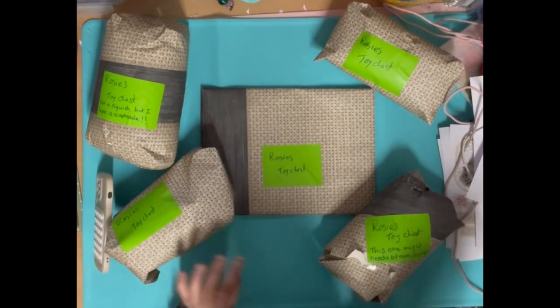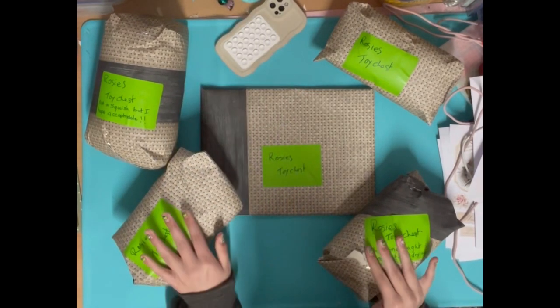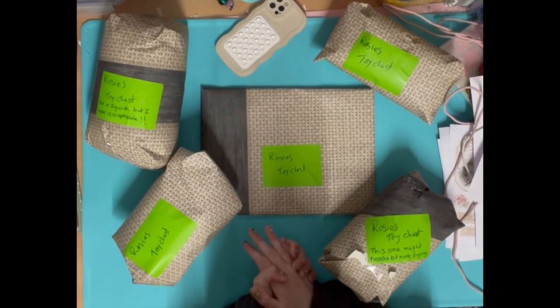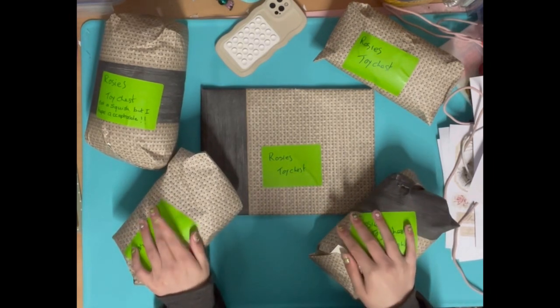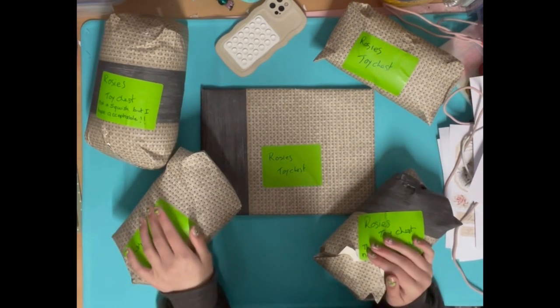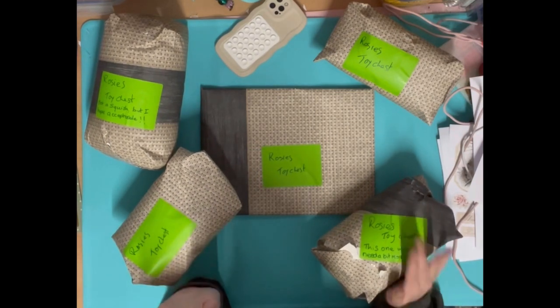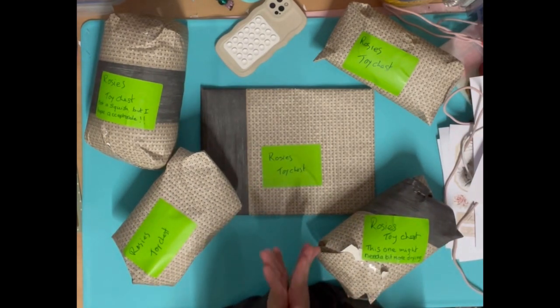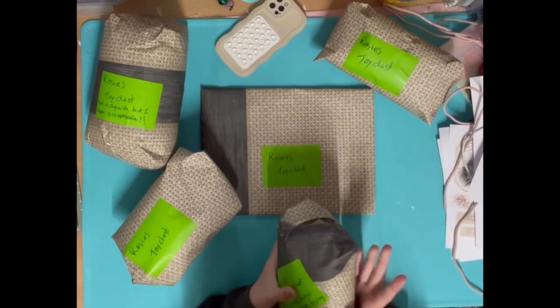Hi everyone, today I have some happy mail and I'm super excited to open it. We already took it out of the box because Dag got some happy mail as well, and I think he's filming a video now. So yeah, let's see what we've got - okay, I think we'll start with this one.